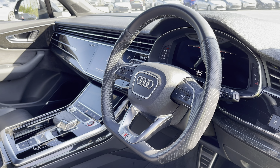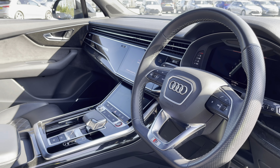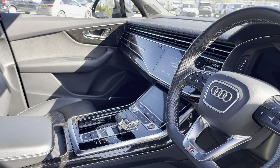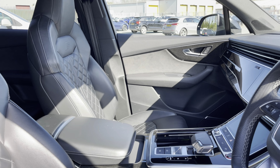Here we have the front interior, which is even more impressive, with the three-spoke multifunction steering wheel which is flat-bottomed and finished in black perforated leather alongside the polished oak with grey finish inlays and piano black accents, which help to really refine the look of this interior.